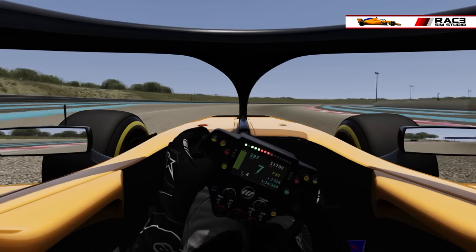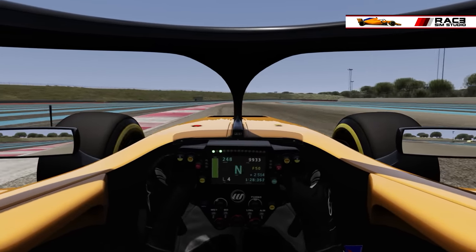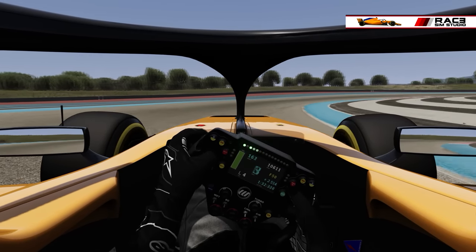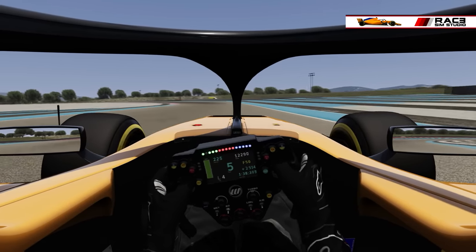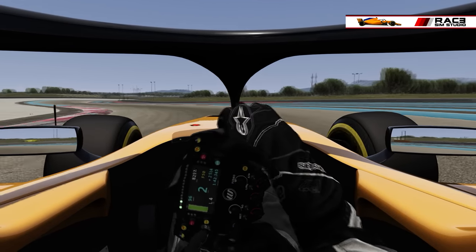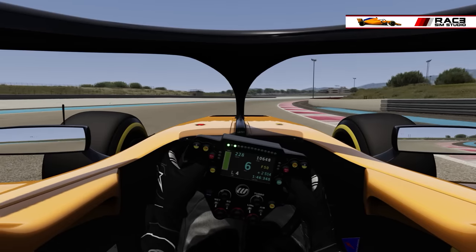We are looking at a paid mod which costs €3.99, only for Assetto Corsa, and it is a unique model. We won't do too much comparison with ACFL, but remember that where the other mod proposes specific models for each car of the 2018 season, here you have a single unique model that you will need to adapt with skins created by the community.